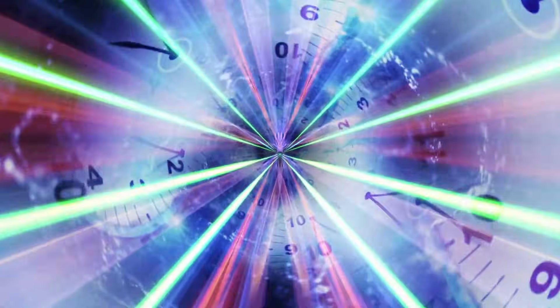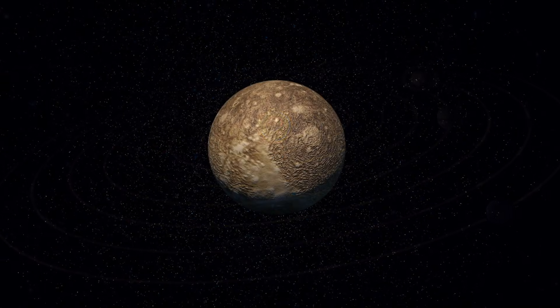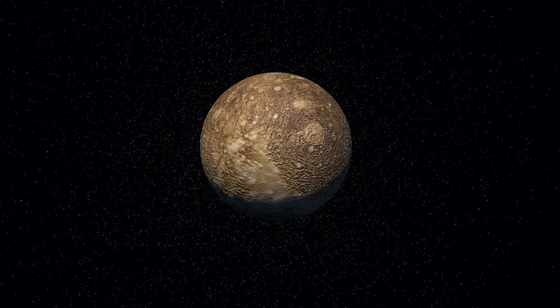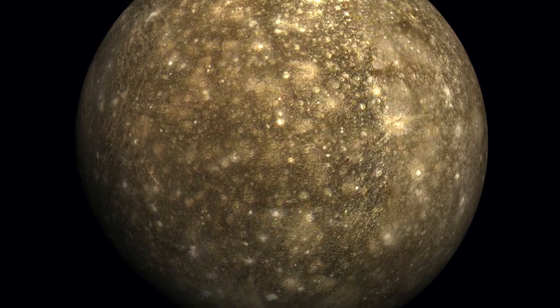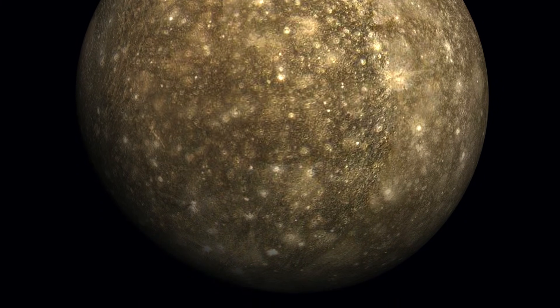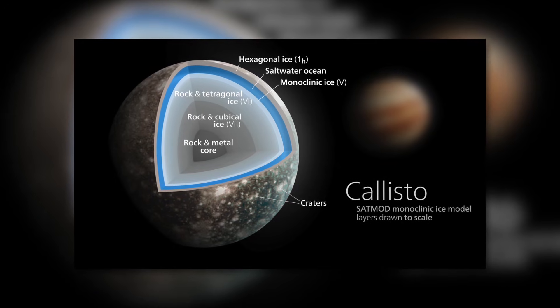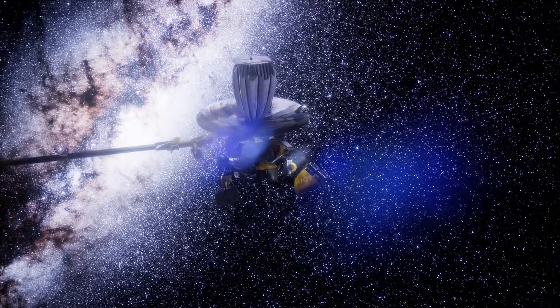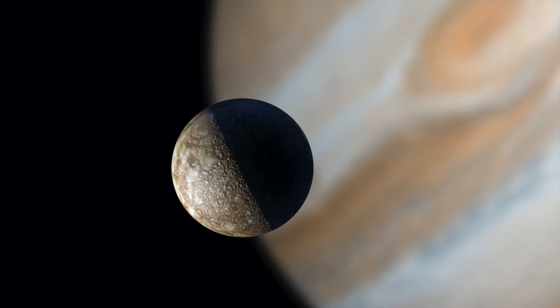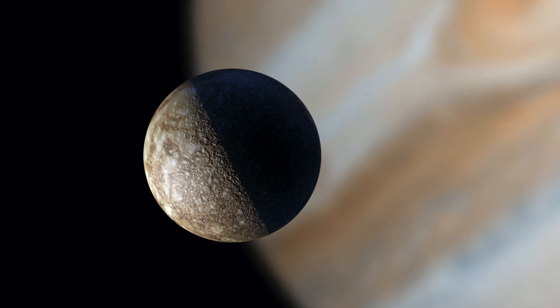The surface of Callisto is 4 billion years old and has been exposed to largely constant conditions since the existence of the solar system. As a result, the moon is geologically inactive and there is no evidence of plate tectonics. The geological development of Callisto took a simpler course and was completed within a short period of time. The surface consists of a layer of ice up to 150 km thick, under which there is a 150 to 200 km deep ocean of salt water. This assumption is based on measurements from the space probe Galileo. The absence of fractures on the side of the moon opposite the crater is a further indication of the subterranean ocean, as the liquid water has absorbed the shock waves produced by an impact.